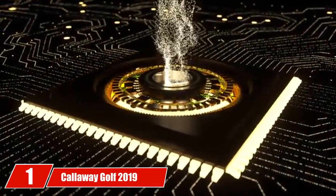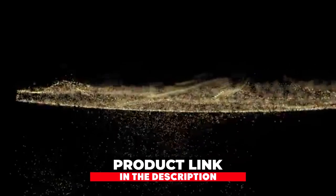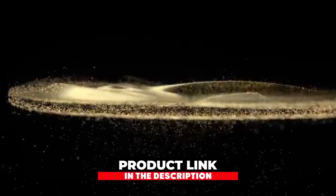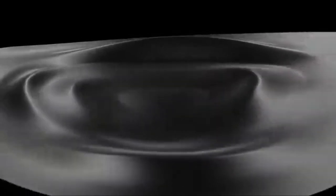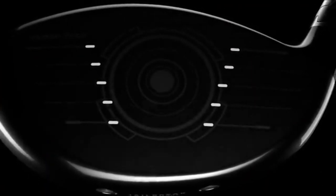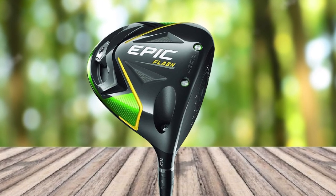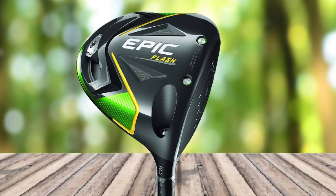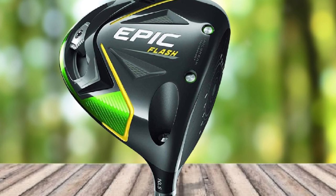At the first position of our list, we have the Callaway Golf 2019 Epic Flash Driver. Callaway Golf drivers for senior men and women are popular on the market, especially for golfers just hitting their senior year and experiencing changes in their bodies. The driver is designed for different categories of golfers, with exclusive features that senior golfers would love, including both left and right-handed orientation and a wide range of loft options from 9 degrees and 10.5 degrees to 12 degrees.